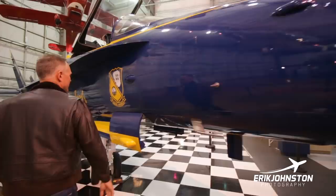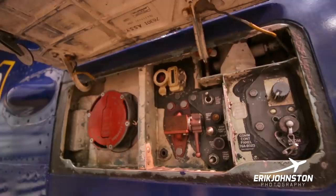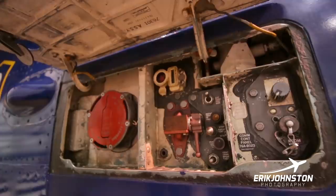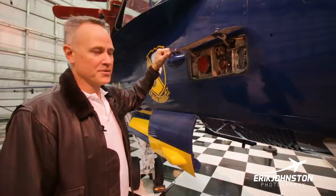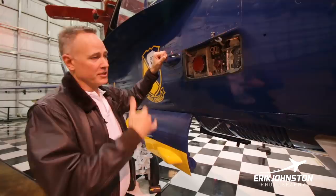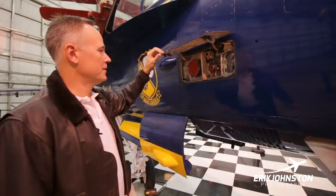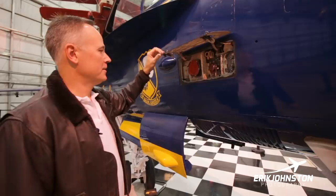Moving back — another AOA probe, pitot tube, more ECM, and your fuel access panel. During initial carrier operations we would often do a hot seat: you go out, knock out your arrested landings, leave the airplane running, shut down the left engine so you can drop the ladder, plug in the hose, top off the fuel, then swap out the pilot. That way the maintenance crew didn't have to do a turnaround inspection and you just kept the thing running the whole time. Gas is good.